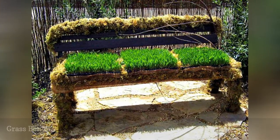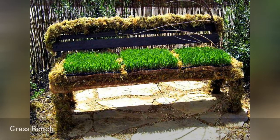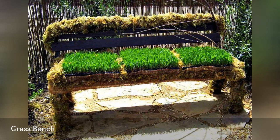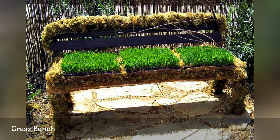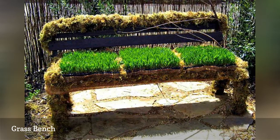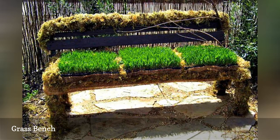Instead of a water-guzzling lawn, people who still need a touch of green grass can get their fix — and sit on it too. While this isn't exactly the type of bench that invites you to sit for hours, it makes a fine conversation piece, focal point, and adds a touch of fun to a landscape. It might not be comfortable for swimsuit-wearing guests, however, since grass has a reputation for being itchy on bare skin.